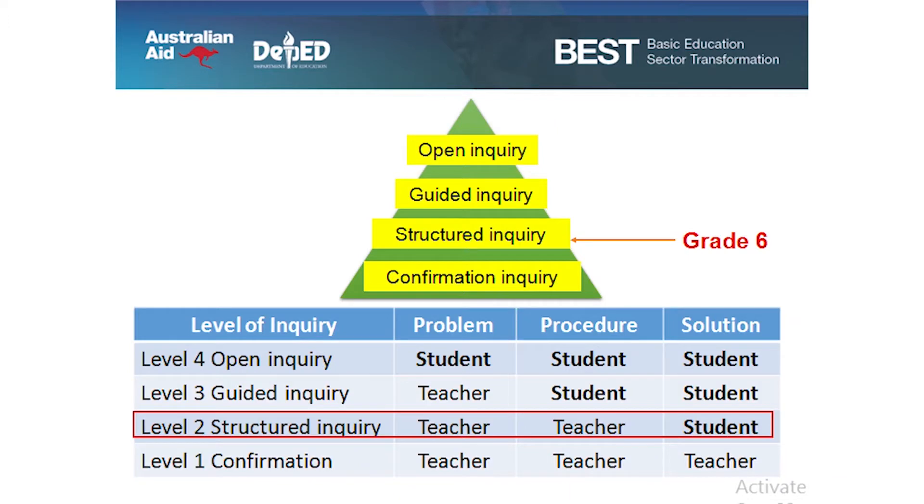You mentioned earlier the levels of inquiry. Do you still remember those four levels? Okay, let me help you. These are the four levels of inquiry: level one, confirmation; level two, structured inquiry; level three, guided inquiry; and level four, open inquiry.